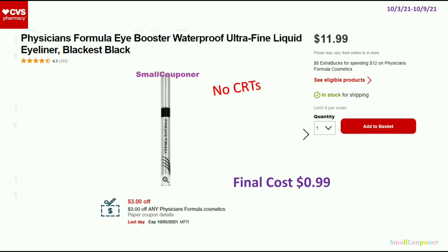So you can use this, and then after the CRT and the extra buck, it'll make this $0.99 if you buy something that's $11.99. And if your store follows the 98% rule, you only need to spend 98% of that $12, and the $8 extra buck will still print.